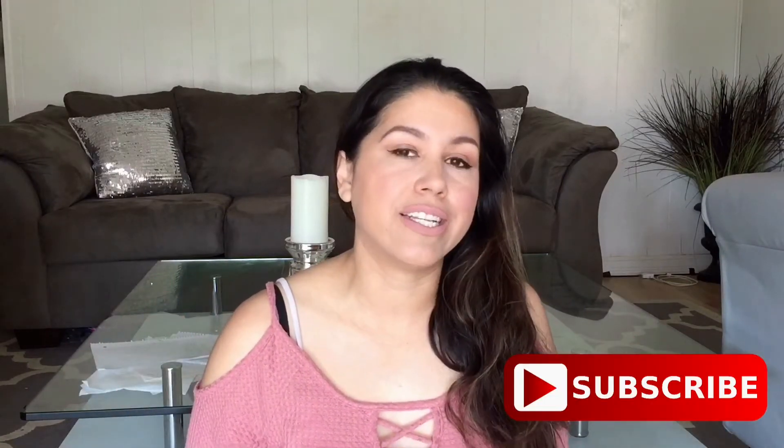Hi everybody! Welcome back to my channel. My name is Rachel. If you guys are new to my channel, don't forget to hit that subscribe button down below if you guys are interested in these types of videos.